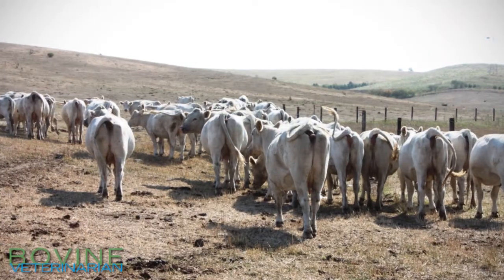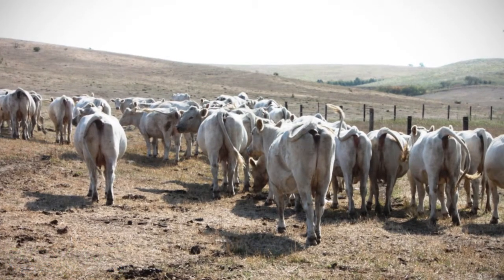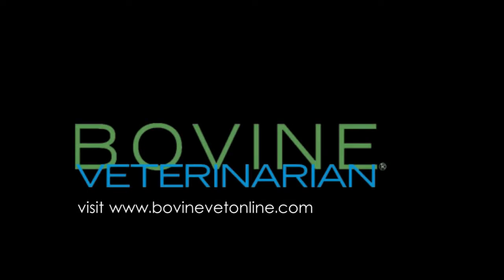Hopefully the producer can go have a cup of coffee and come back and take a look at the microscope with us, and we can show them just what parasites we're trying to get out of their calves this year. We'll be right back.